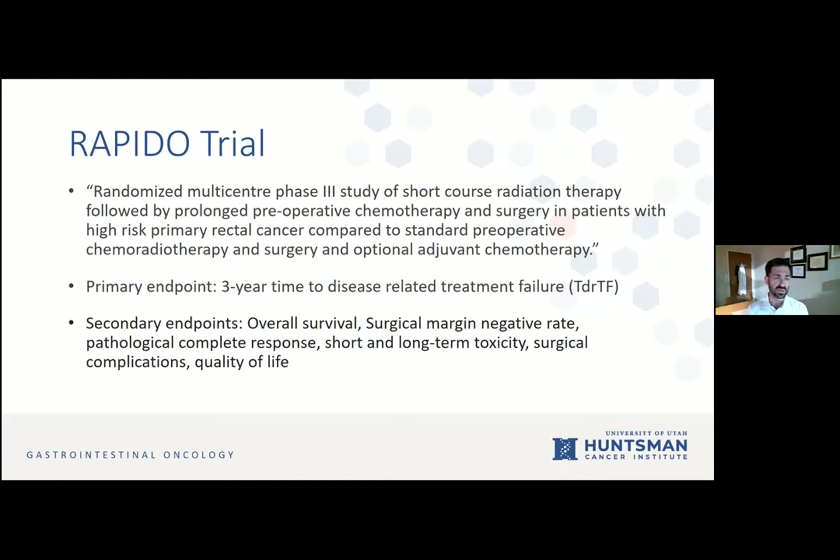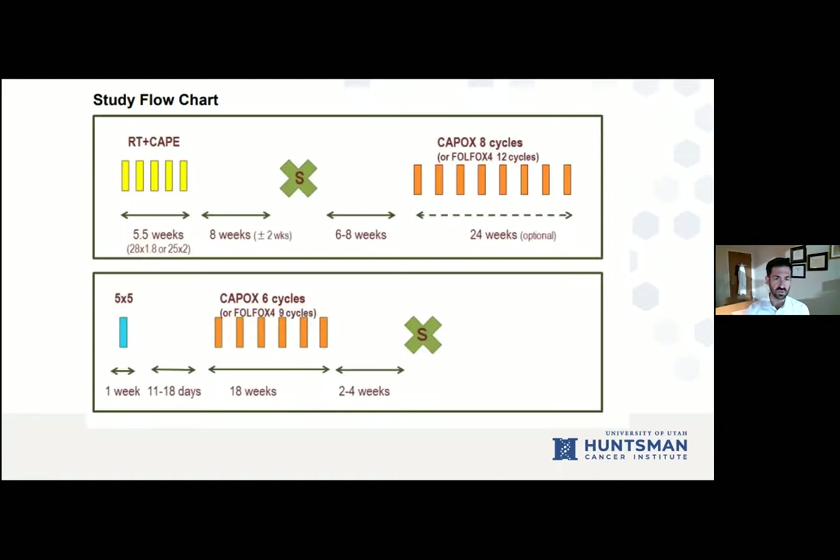The RAPIDO trial, reported in 2020, was a randomized multi-center phase three study of short-course radiation therapy followed by prolonged preoperative chemotherapy and surgery in patients with high-risk primary rectal cancer, compared to standard preoperative chemoradiation therapy. The primary endpoint was three-year time to disease-related treatment failure. Secondary endpoints included overall survival, surgical margin negative rate, pathological complete response, short- and long-term toxicity, surgical complications, and quality of life.